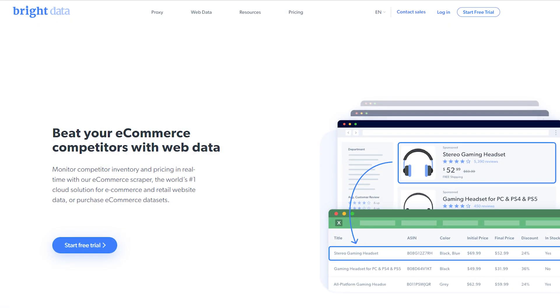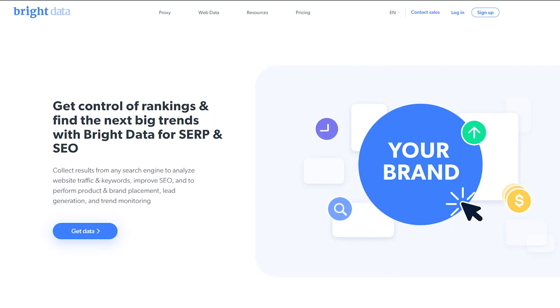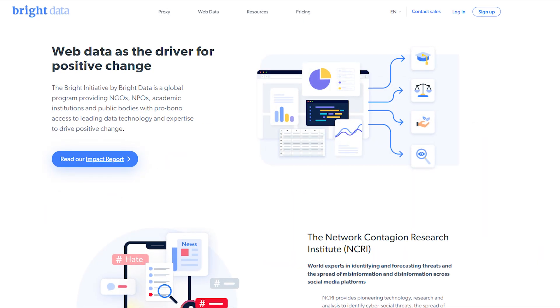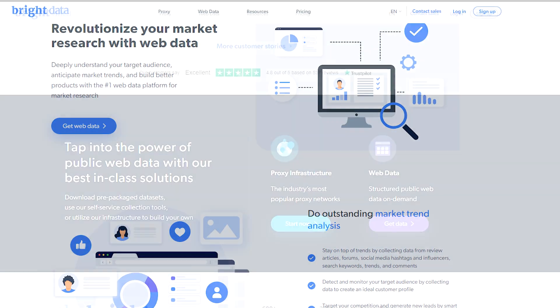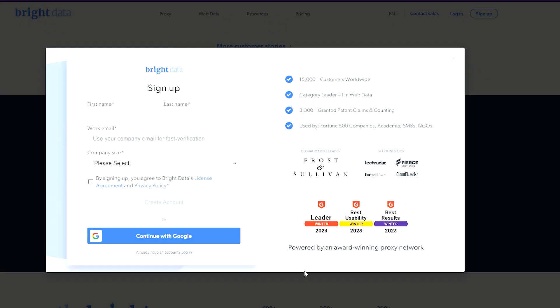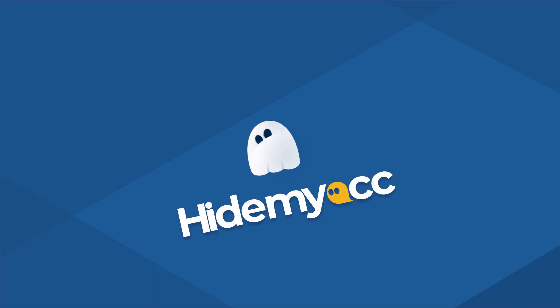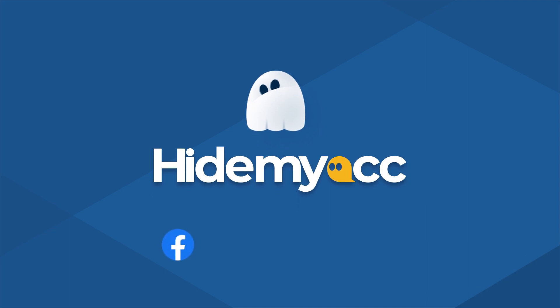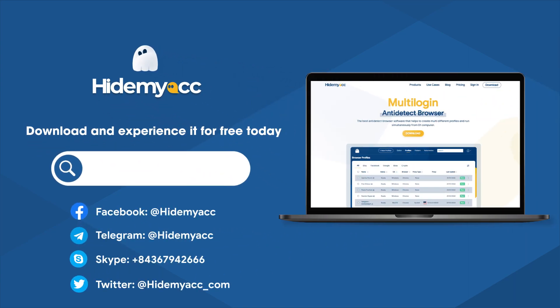That's all of my experience using Bright Data's proxy services. My overall thoughts are that these proxies are diverse, convenient, and efficient. You can sign up for a new account to get their free trial and experience it yourself. If this video was useful, please like and subscribe to our YouTube channel for more helpful videos. If you have any further questions, you can contact our support team via Facebook, Telegram, Skype, or Twitter. Good luck and see you in the next video.